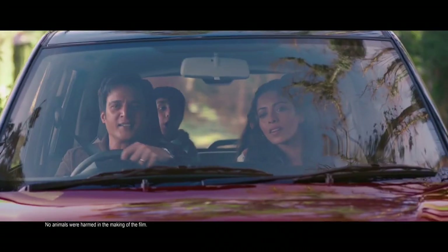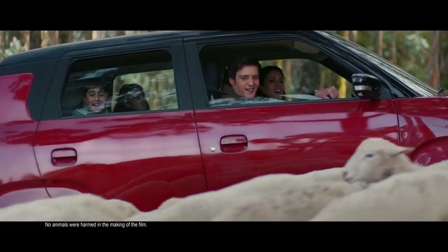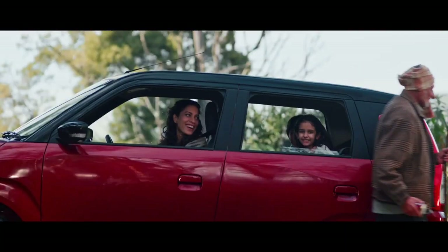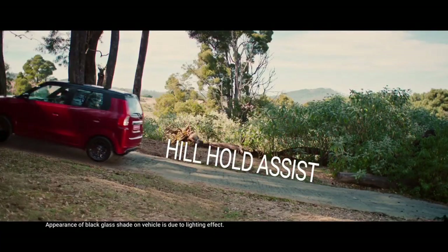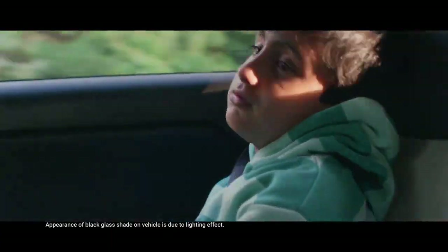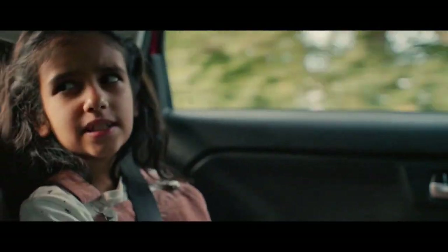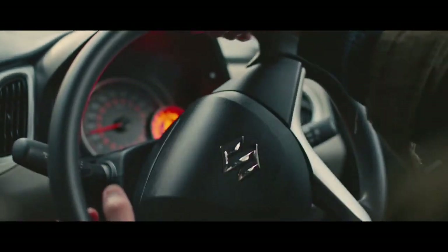Dari segi fitur, Wagon Air baru juga dibekali perangkat yang lebih modern. Selain ISS, ada juga Hill Hold Assist pada varian AGS, sementara untuk audio sudah terkoneksi Smart Play Studio 7 inci yang lengkap dengan navigasi ponsel pintar. Sementara untuk keselamatan, selain menggunakan platform Heartek, Wagon Air juga memiliki airbag, anti-lock braking system ABS dengan elektronik brake force distribution EBD, serta sistem peringatan kecepatan dan sensor parkir.